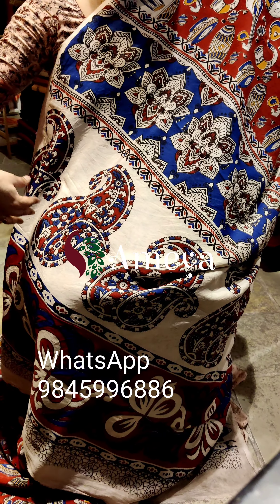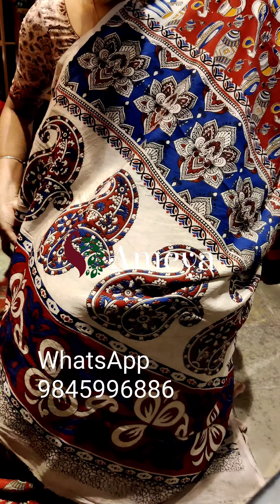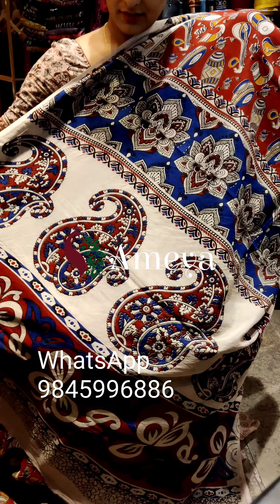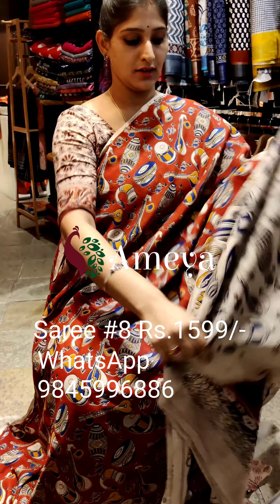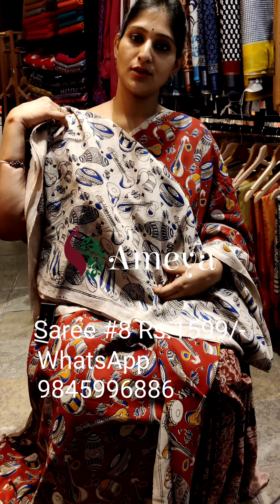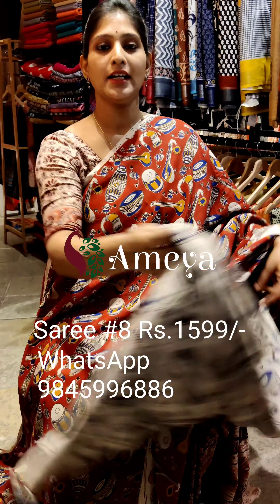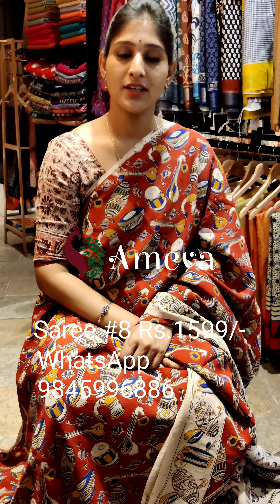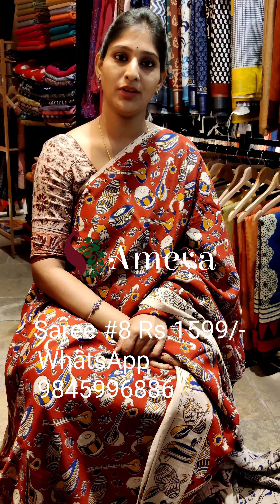The pallu has beautiful mangoes printed in one strip and flowers, and the color is very nice. The blouse is a nice contrast off-white color with instruments printed on it. This is saree number eight, priced at 15.99. To book, please take a screenshot and send it to the number above.